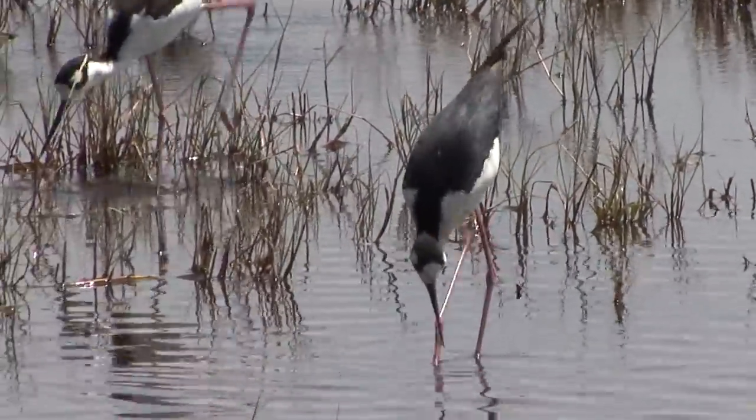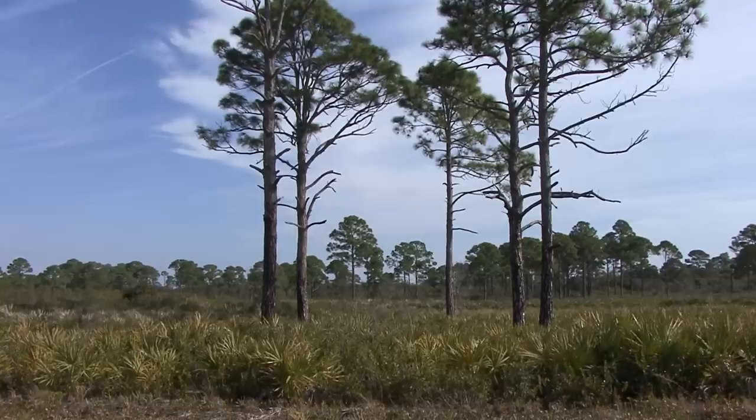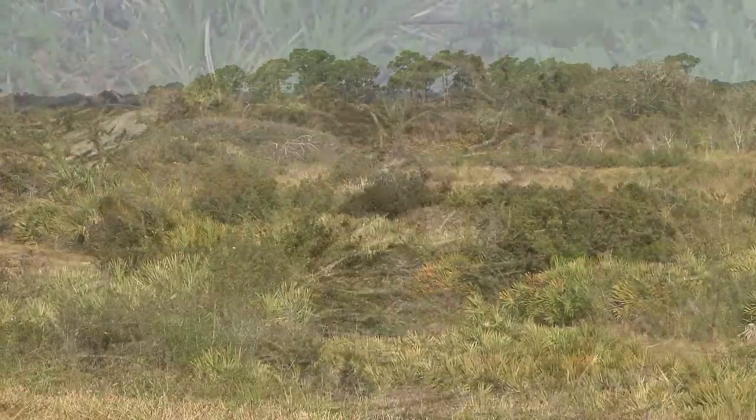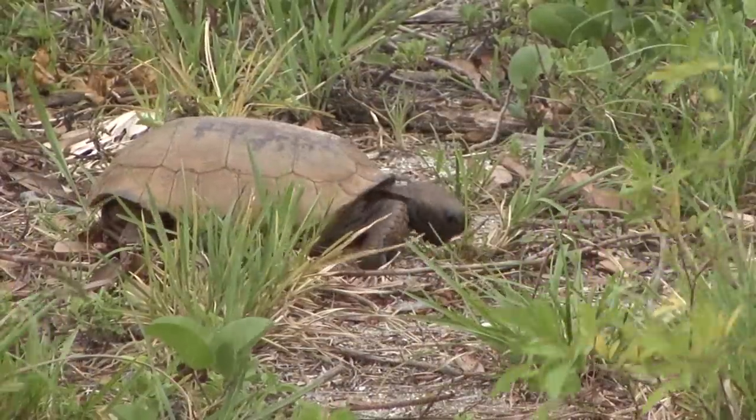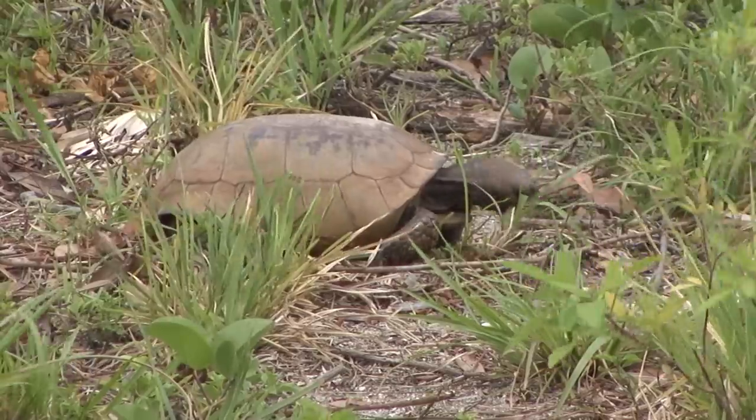This broad, flat expanse of habitats such as salt marsh, pine flatwood, and scrub hosts over 500 species of wildlife, many of which are federally listed as endangered or threatened.